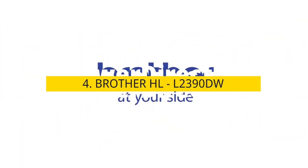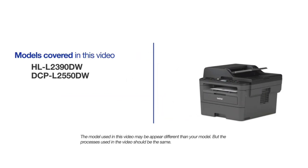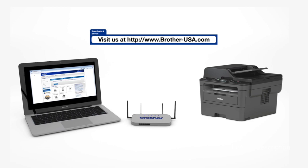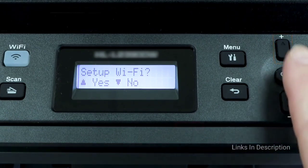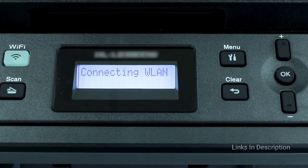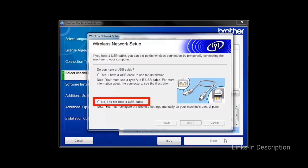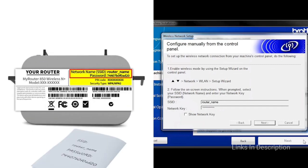Brother HL-L2390DW — the best budget laser printer. The Brother HL-L2390DW is a monochrome all-in-one printer that offers something rarely seen in a laser printer: a low price of entry. Its performance and feature set are also impressive — prints are sharp and faster than average, and it handles scans and copies quickly. The full-color scanner delivers true-to-life color capture and fast scanning. Operating costs are low too, with a cost per page of 3.7 cents using standard toner and just 2.7 cents with a high-capacity toner.